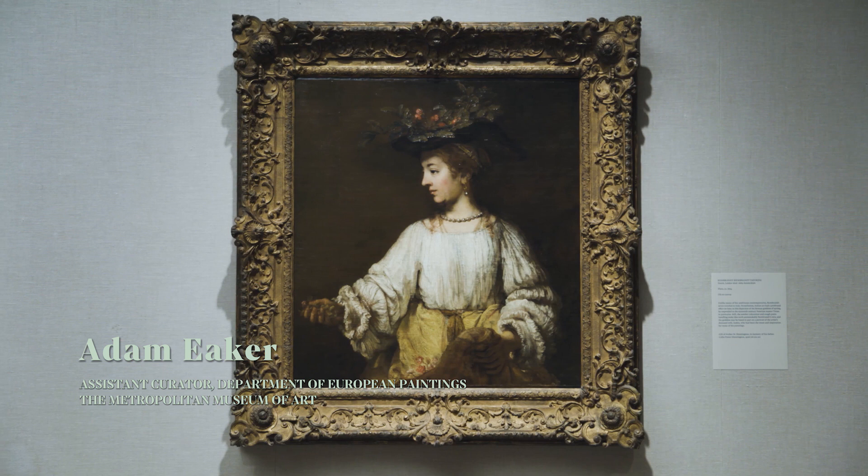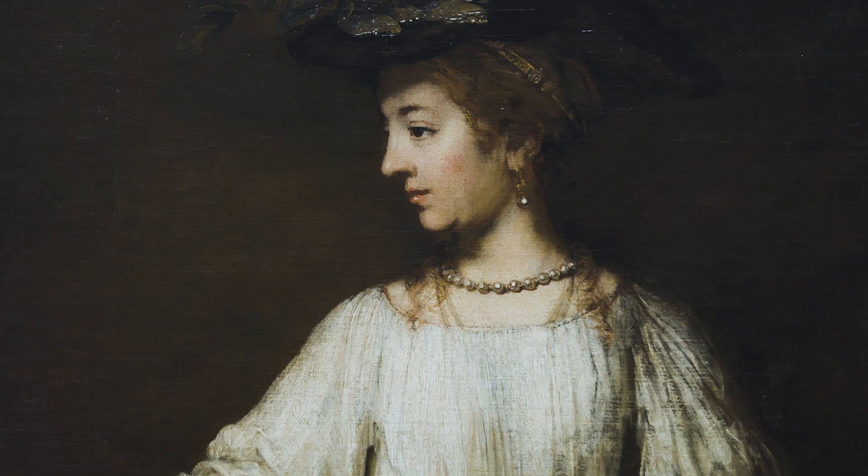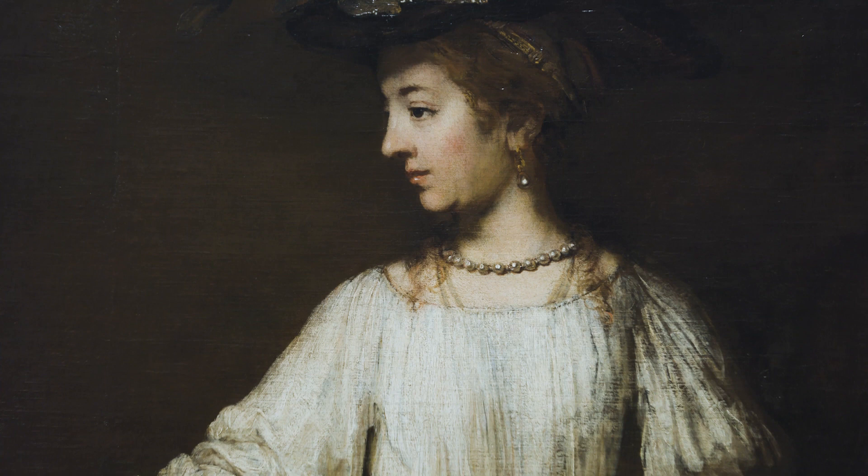I'm delighted to be talking to you today about Rembrandt's Flora, a painting from the mid-1650s. This is Rembrandt's imagining of the Roman goddess of spring.